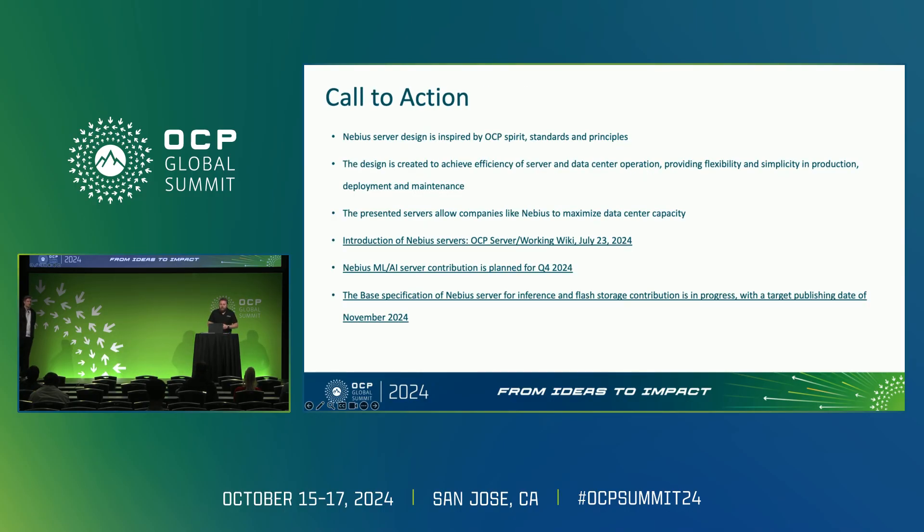For years, we have been using OCP as a guide on how to design servers and how to approach what we are doing — it was very important for us. We are a little new to contributing back. As Igor mentioned, we are working on finishing the general purpose server and inference server contribution in November, and we want to finish the ML/AI server contribution by end of Q4. Thank you so much for joining. If you have any questions, we are available in the halls, and our GPUs are available through the cloud platform.